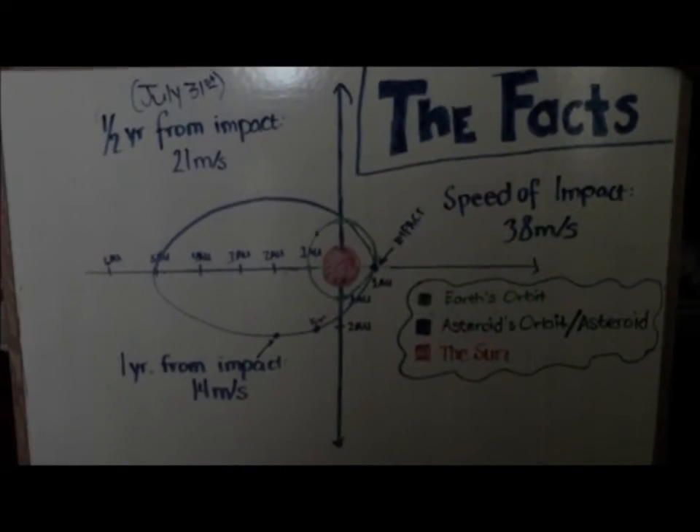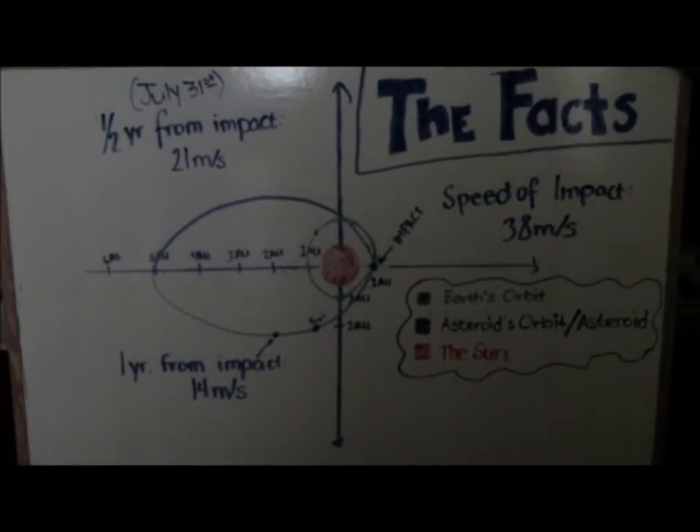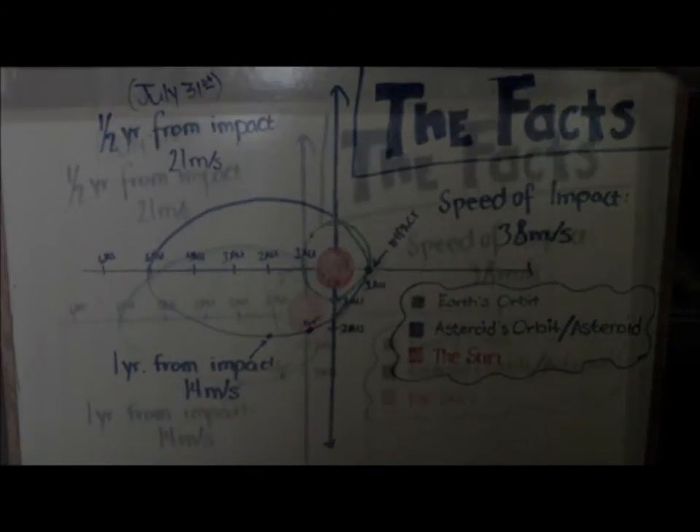We don't know exactly where the asteroid will be at any given time, but we do know that by July 31st, half a year before impact, the asteroid will be about two astronomical units away from the sun.